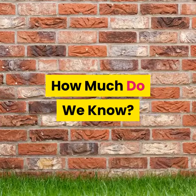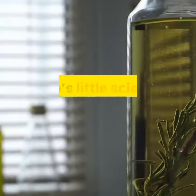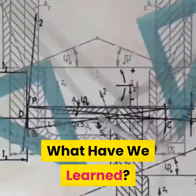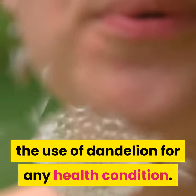How much do we know? We know very little about dandelion's health effects — there is little scientific evidence on this herb. There is no compelling scientific evidence supporting the use of dandelion for any health condition.